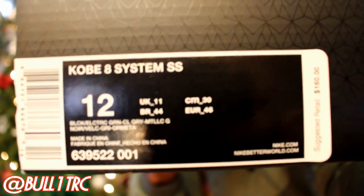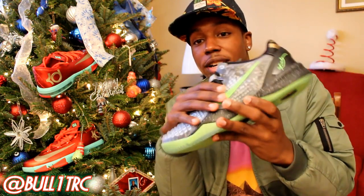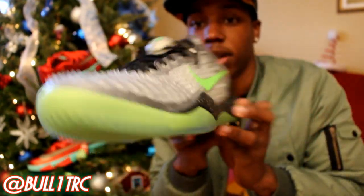This is the Kobe 8 System SS, size 12. I'll be working the manual focus today so bear with me. Out of all the Christmas releases this year — the Gamma Blue 12s, KD's, and LeBron's — I think the Kobe 8 SS was the most unique. The standout feature is the shredded scales pattern on the shoe. Let me bring these in closer so you can see them clearly. Quick 720 spin as well.